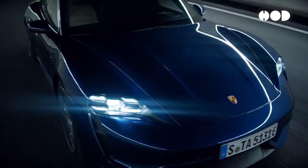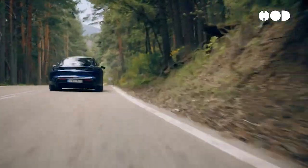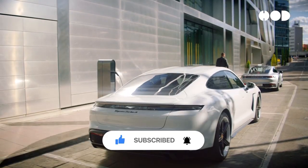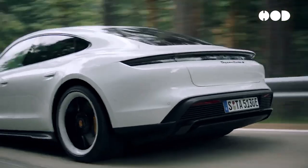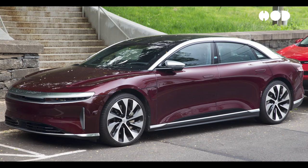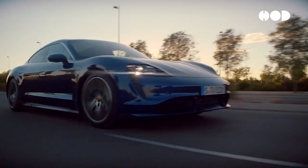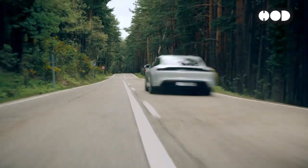The elimination of internal combustion engines (ICEs) allows for more flexible design options, including flat floors and increased cabin space due to the compact nature of electric powertrains. Modern EVs emphasize aerodynamic efficiency to maximize range. Vehicles like the Tesla Model 3, Lucid Air, and Porsche Taycan feature smooth, streamlined shapes with low drag coefficients, reducing air resistance and improving battery efficiency, thereby extending driving range.